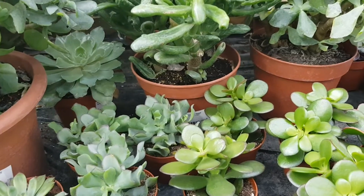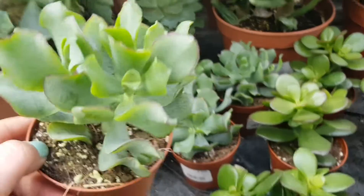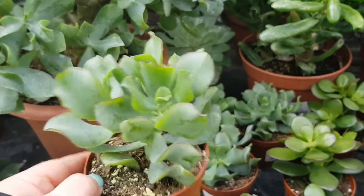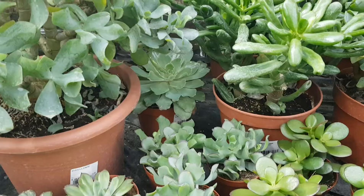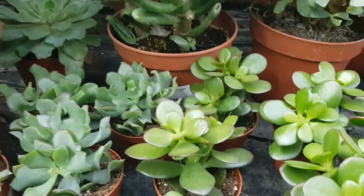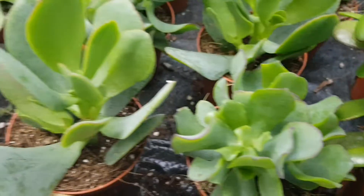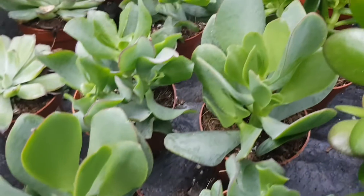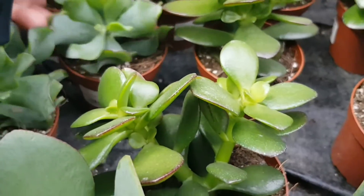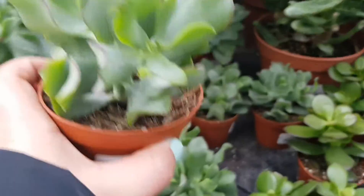This has a really cool look to it. And this is Crassula mix — it doesn't say its name, but it's two euro 50. And I may get one of these too. This one — I like this one.